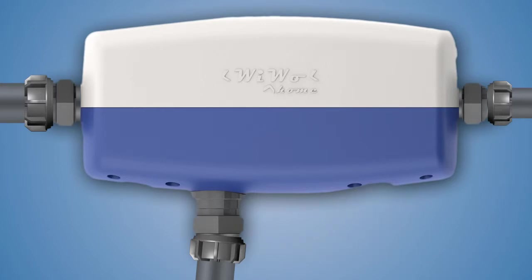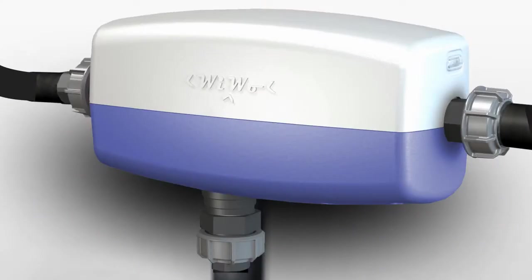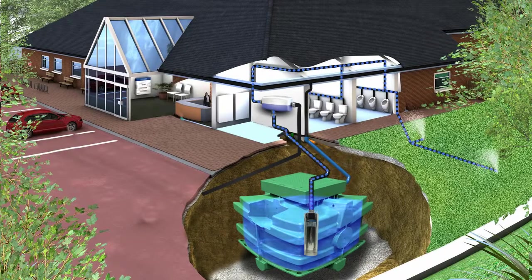Once the supporting plumbing is in place, WIWO can be installed or removed in just a few minutes. Once WIWO is installed, it will automatically monitor the secondary water source and use it in preference to the town water supply. When stored water is depleted, WIWO will seamlessly switch to city water to supply the connected applications.